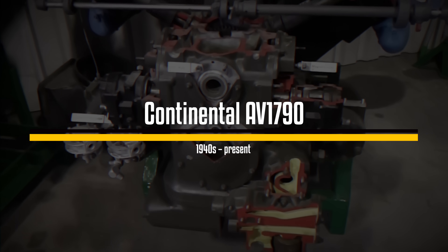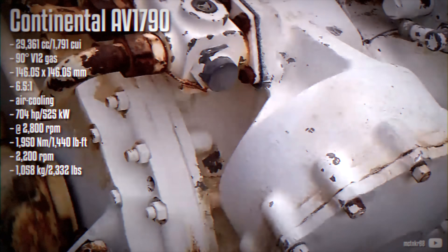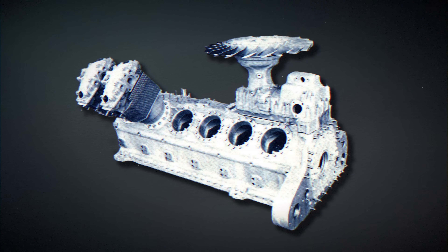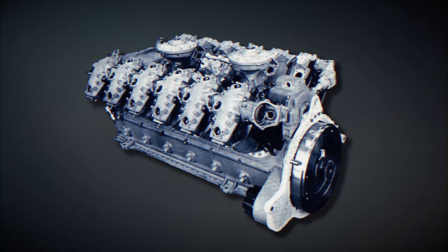In the 1940s, Continental introduced a military-grade gasoline engine, the AV1790. The designation reflects its design: an air-cooled V-type engine with displacement measured in cubic inches. This engine produced a net power output of 650 to 700 horsepower. In the 1950s, it was gradually replaced by a diesel version, the AVDS, which delivered similar power and torque but with a significantly different compression ratio and improved efficiency.